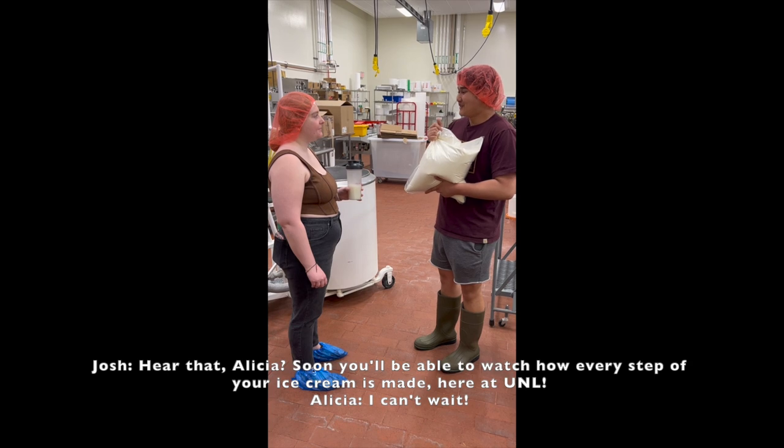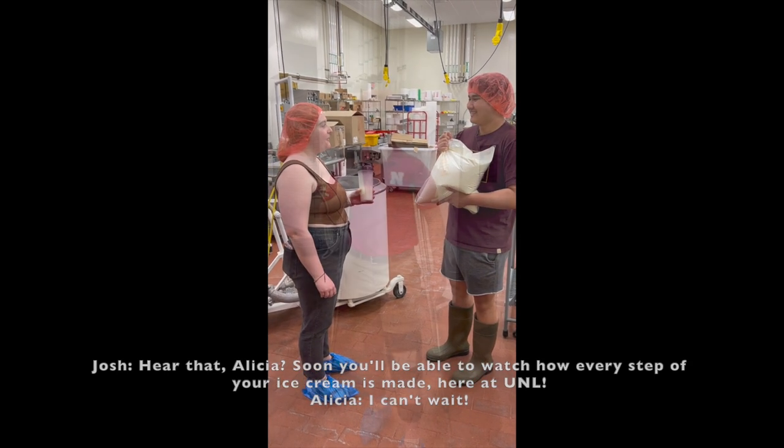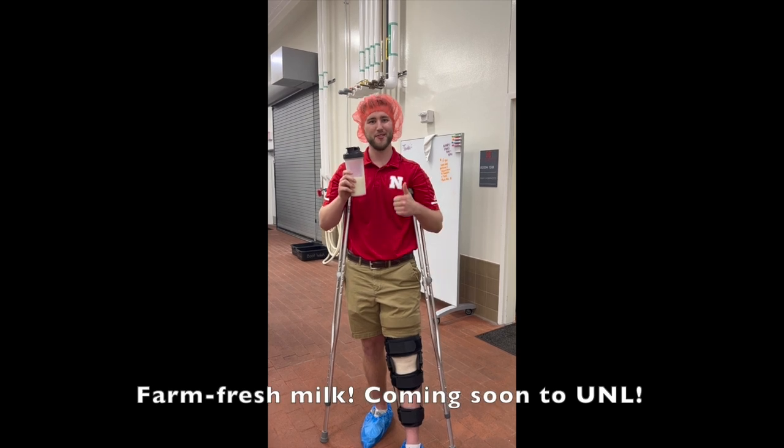Hear that Alicia? Soon you'll be able to watch how every step of your ice cream is made here at UNL. Farm Fresh Milk, coming soon to UNL.